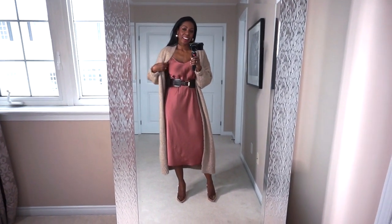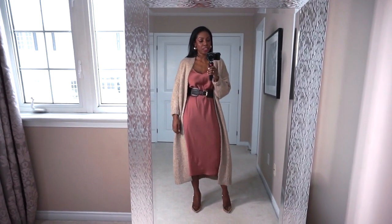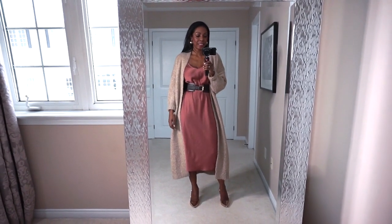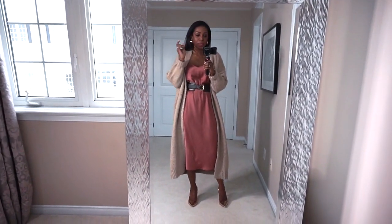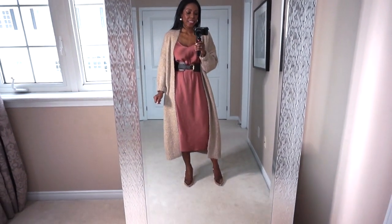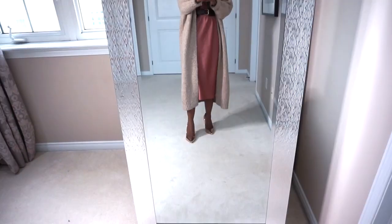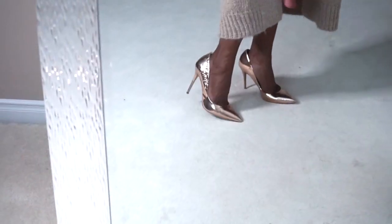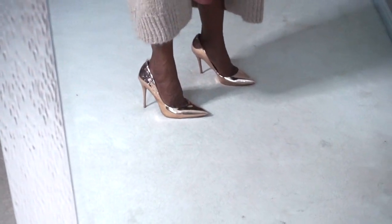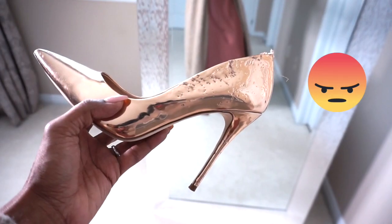I also got this super cozy long cardigan from Zara during the Boxing Day sales — it was more than 50% off and I wear it constantly. Lastly, I paired it all with these rose gold metallic heels. I get so much wear out of these heels — they are incredible. Sadly, I'm going to have to get another pair because Reese, my dog, loved them just as much and ate them. Look at this carnage!